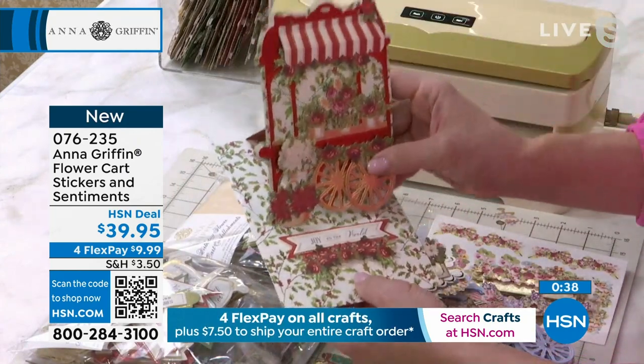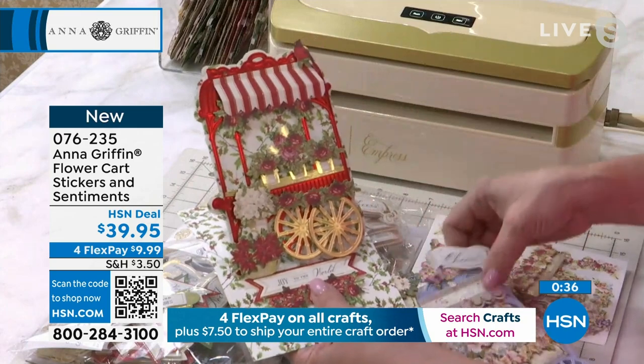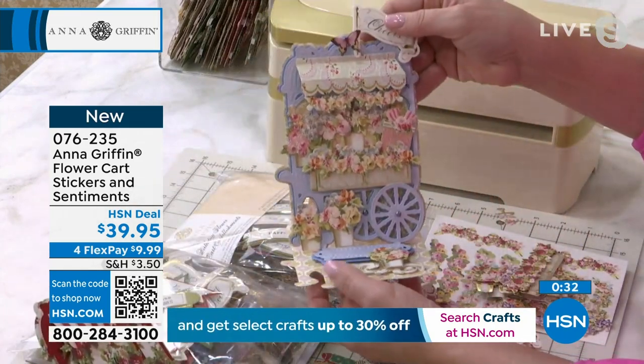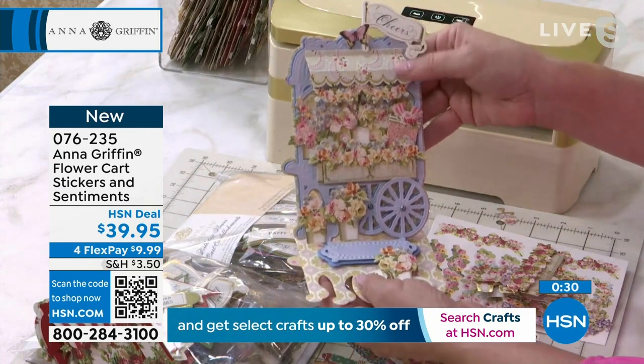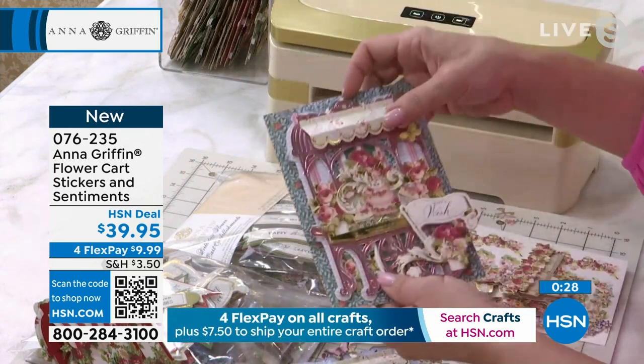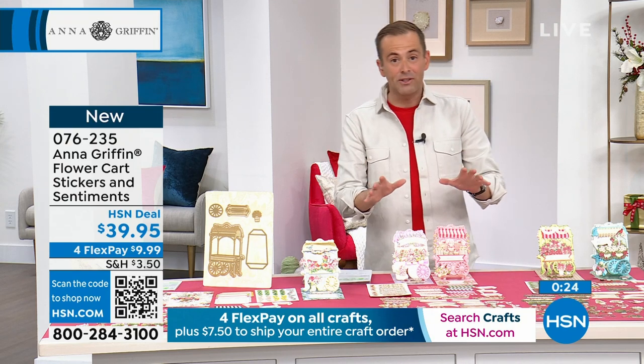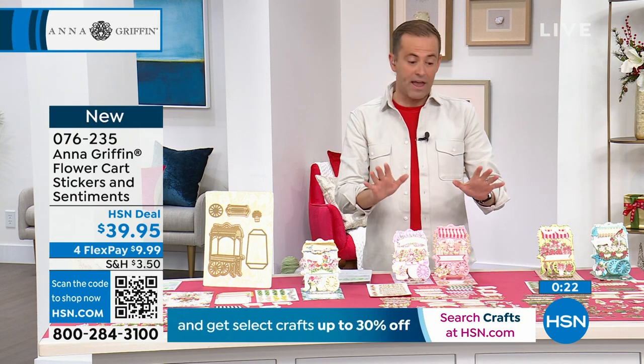Even think about having a spooky flower cart — all the seasons, the flower cart is going to work for you every single time. I love it. Anna, thank you so much for giving us a quick look at those. They are available in the Christmas flower cart or the birthday flower cart.